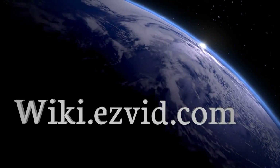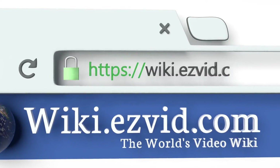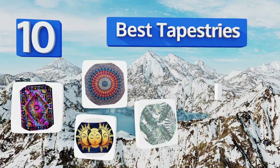EasyVid presents the 10 best tapestries. Let's get started with the list.